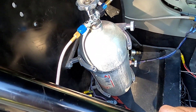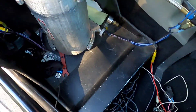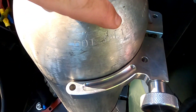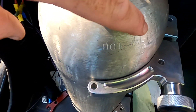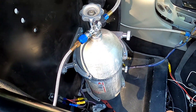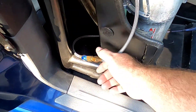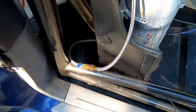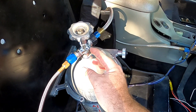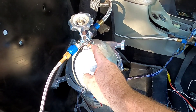If you're using nitrous, one of the things they will look at is the DOT numbers on the bottle, making sure it has a 1800 PSI rating. If you have the bottle mounted in the passenger compartment, you need a blow-down tube or line going down into the floor, so that if the bottle pressure gets to the point where it ruptures the disc, it will vent the nitrous gas outside the passenger compartment.